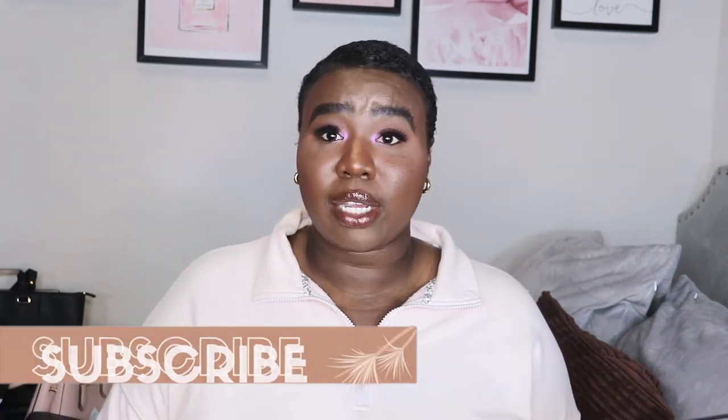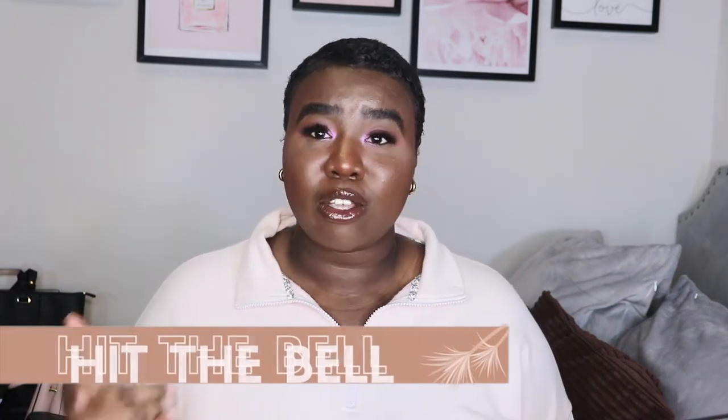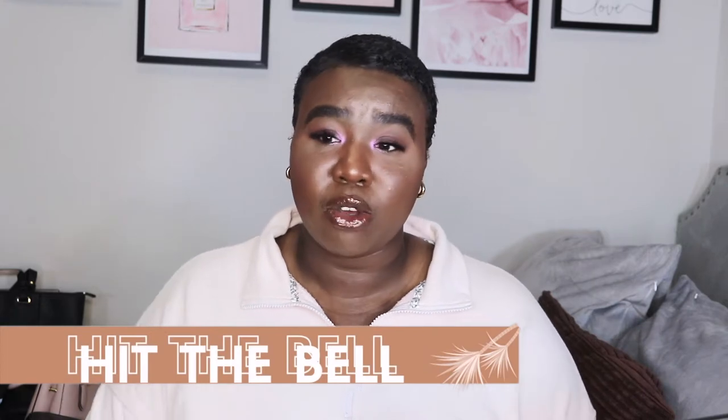Hey guys, welcome back to my channel! Today I'm doing a handbag collection video for you. I've been collecting bags since I was a preteen and I thought this was a great way to start some fashion videos. We're in a different spot — we're on my bed. Please keep watching, give this video a thumbs up, smash the subscribe button, and hit the notification bell to be notified when I post a new video, which is once a week.